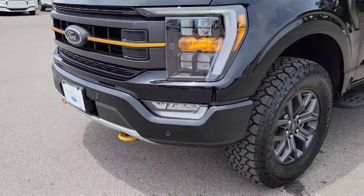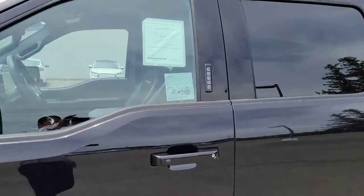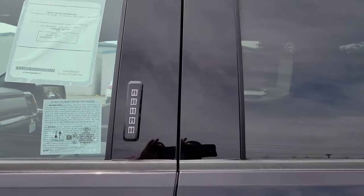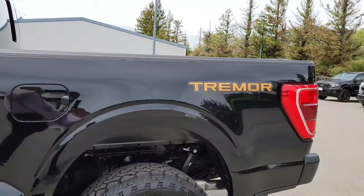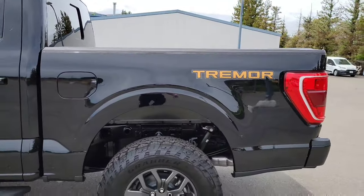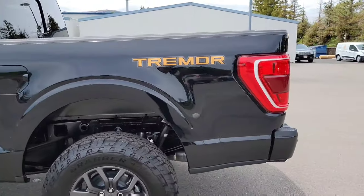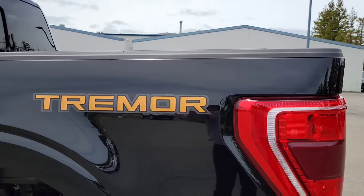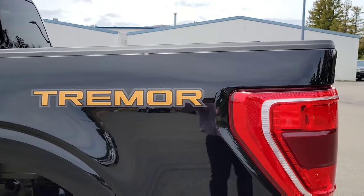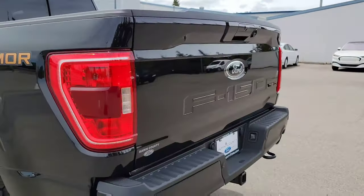Tow hooks in the front. This one also has a keyless pad entry — if you don't want to carry keys in your pockets you can leave them in the truck, lock it, and open it with the pad or even with your phone. Amazing technology. And there's the Tremor badging — normally it would say 4x4 off-road, but this is the Tremor Series.